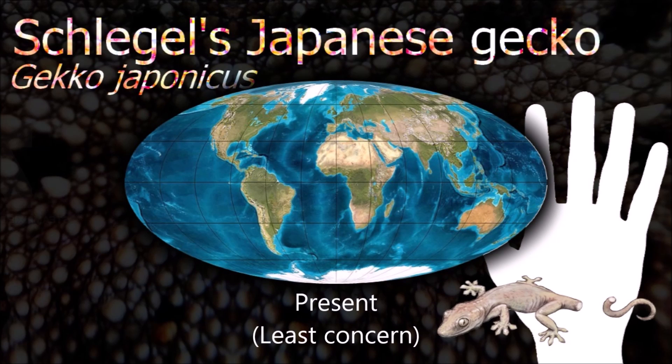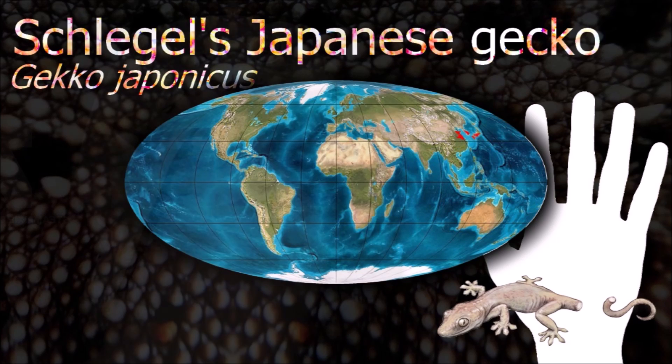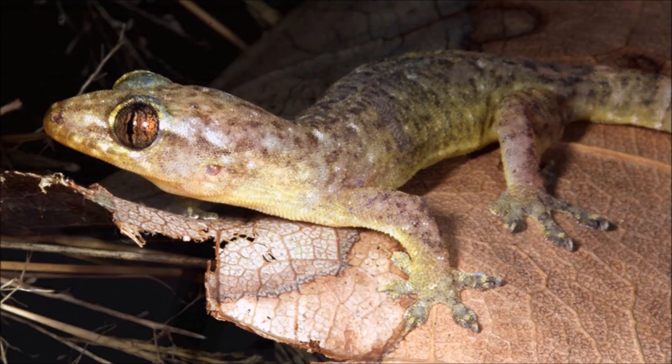There are about 950 described species of geckos in the world. They evolved probably in the lower Cretaceous, and some 100 million years ago they were already well adapted for an arboreal lifestyle.